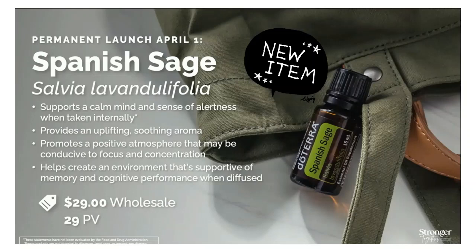When you take Spanish Sage internally, it supports a calm sense of alertness. It contains camphor and 1,8-cineole, and those primary chemical constituents make it an ideal addition to post-sports or deep tissue massage. So this oil helps calm your mind, wake you up, uplift and soothe, support concentration, focus, and memory, and aid recovery of sore muscles with a deep tissue massage. It's a really great oil.